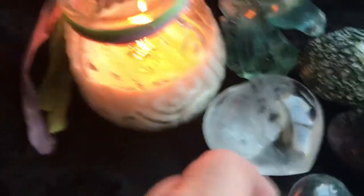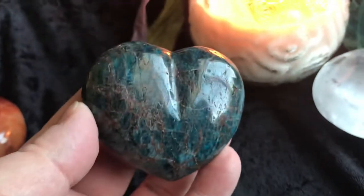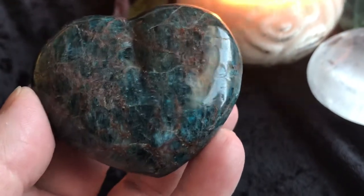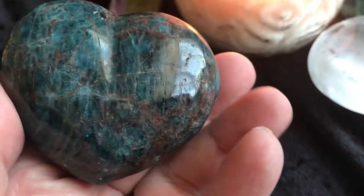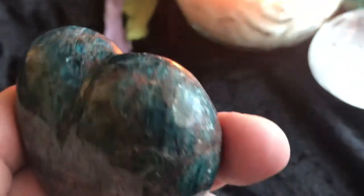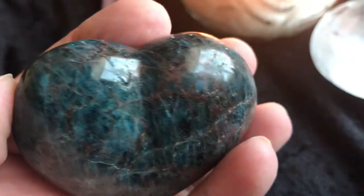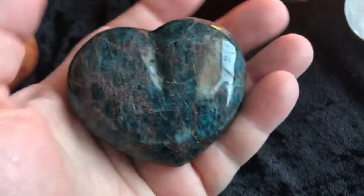Next we have a blue apatite heart. Look how stunning this is — it's super, super dark blue. Gorgeous. Good size — there it is in my hand. Really, really pretty blue apatite.